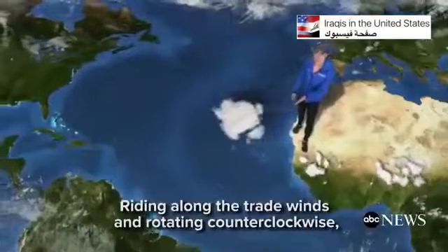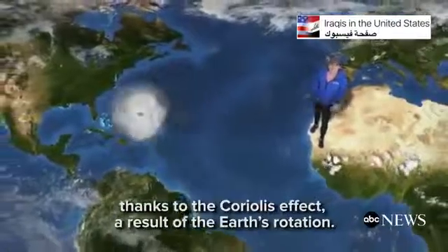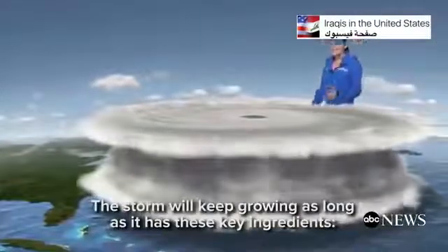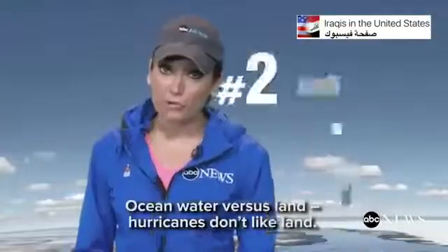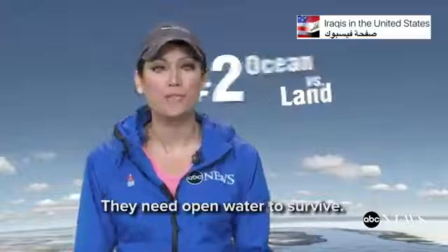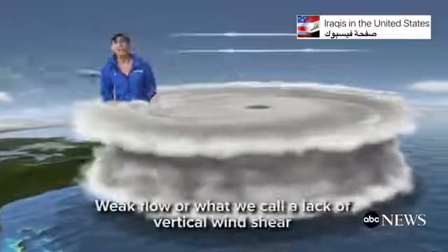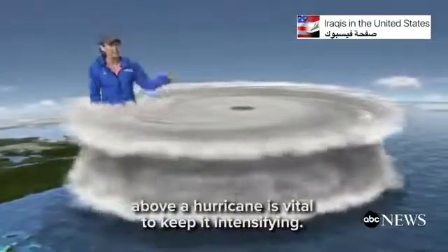Riding along the trade winds and rotating counterclockwise, thanks to the Coriolis effect — a result of the Earth's rotation — the storm will keep growing as long as it has these key ingredients: water temperatures at or above 79 degrees, open ocean water (hurricanes don't like land, they need open water to survive), high pressure above it, and weak flow, or lack of vertical wind shear, above the hurricane, which is vital to keep it intensifying.